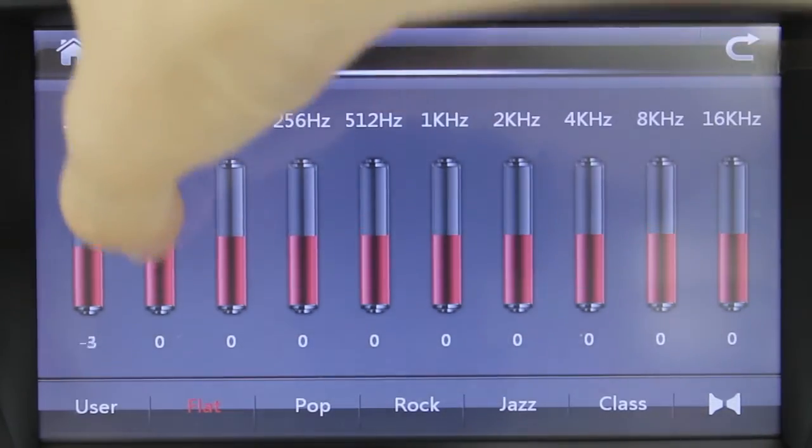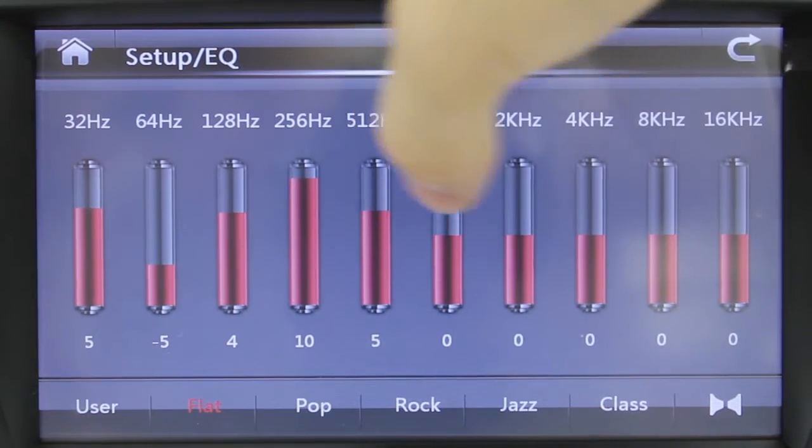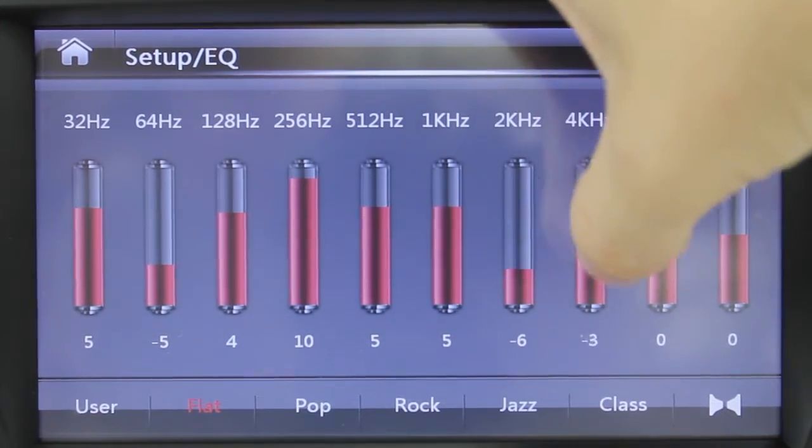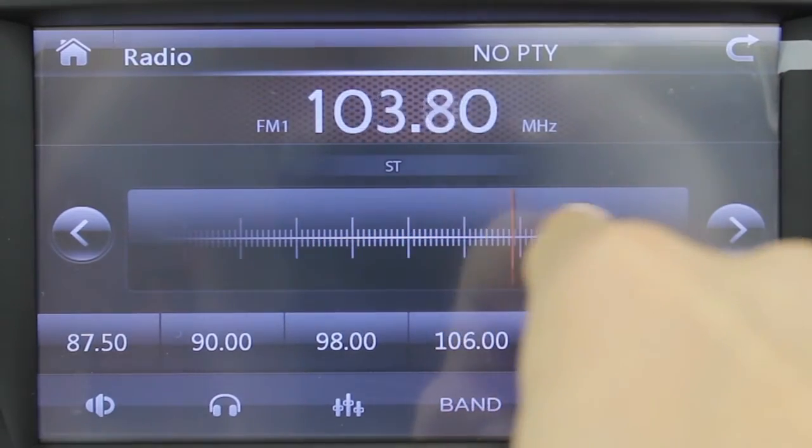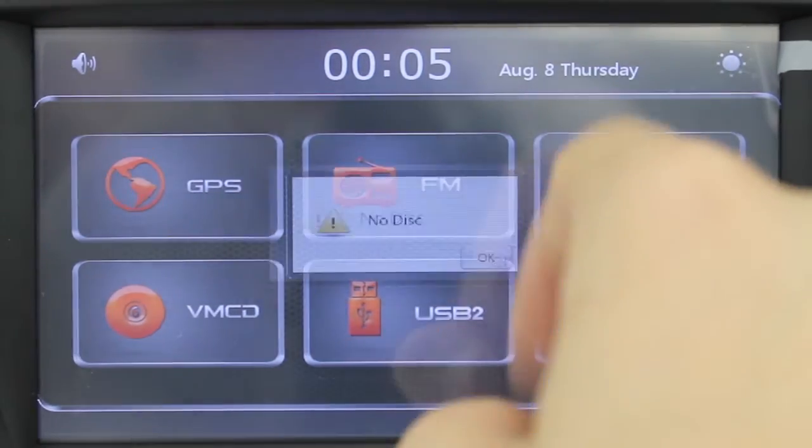It has many great features which come stock with the inbuilt software, including a live equaliser and amplifier, a radio tuner supporting AM and FM stations, and a region free DVD player.